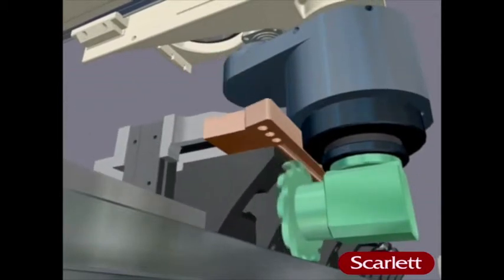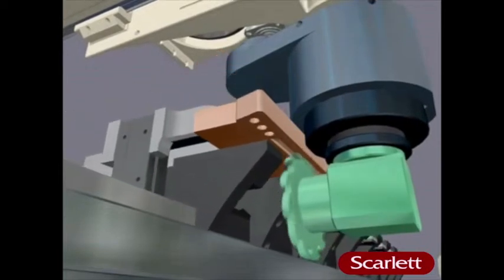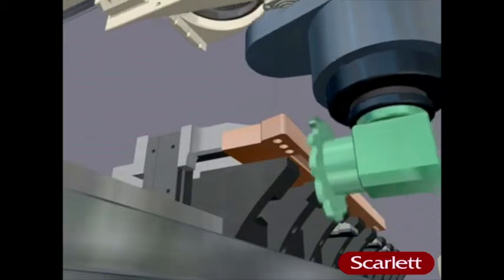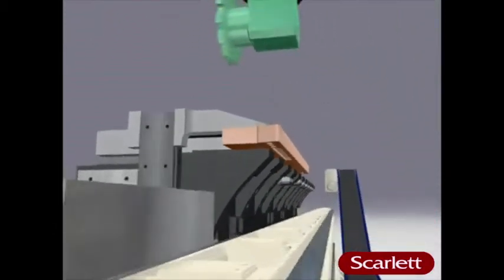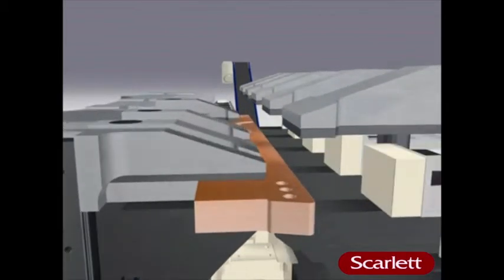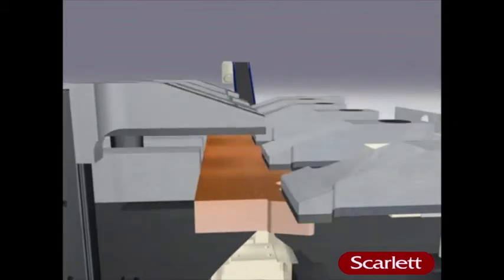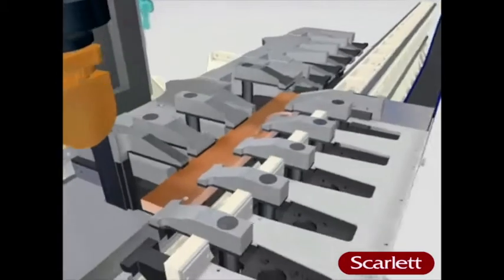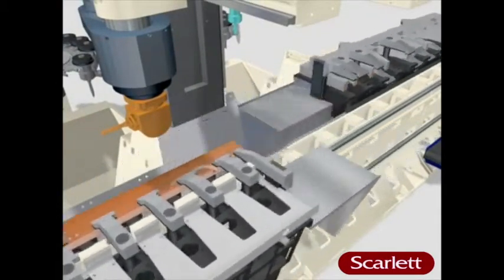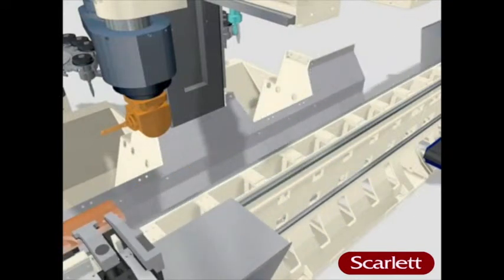With two tables, every contour can be cut on either station. The clamping system also ensures maximum precision throughout, even when reclamping, as the workpiece is firmly grasped in exactly the right place.